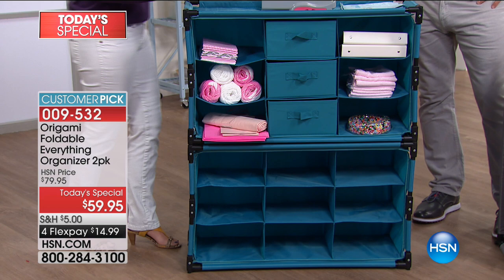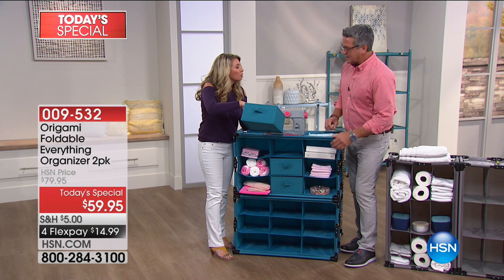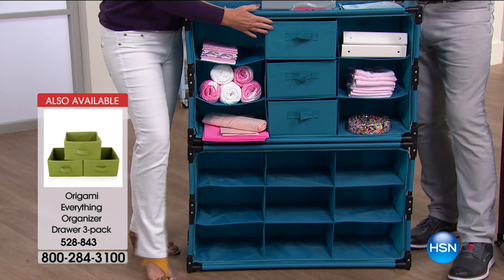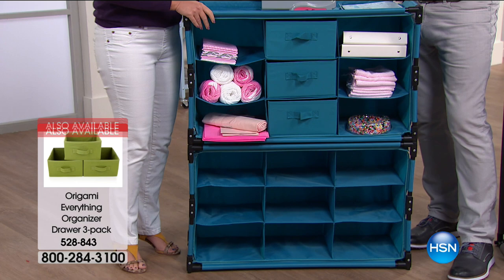These little drawers — you can close them up and you've got little private places to put stuff. If you want to put little rolled-up socks for your kids — when your kids are little, you don't want to buy them big-time furniture. You can buy them these great pieces, and not only that, you can move them if you have to clean behind them. They're ideal. This is a one-day deal.